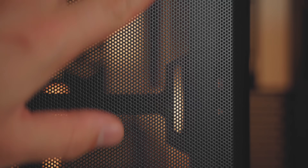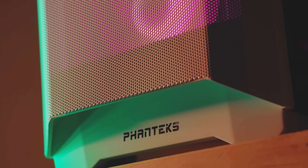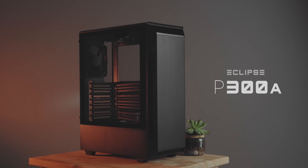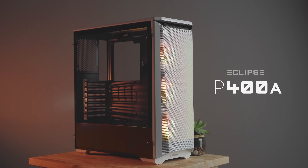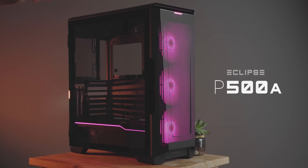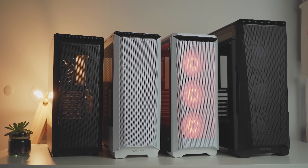But first, we gotta pay some bills. With the Eclipse Air Series by Phanteks, your hardware will appreciate the size options and you the experience. Available for every build at different scales and price points, they all share ultra-fine mesh front panels engineered specifically for best airflow with perforations of 1mm that also act as a dust filter. Check out the P300A, P360A, P400A, and P500A down below.